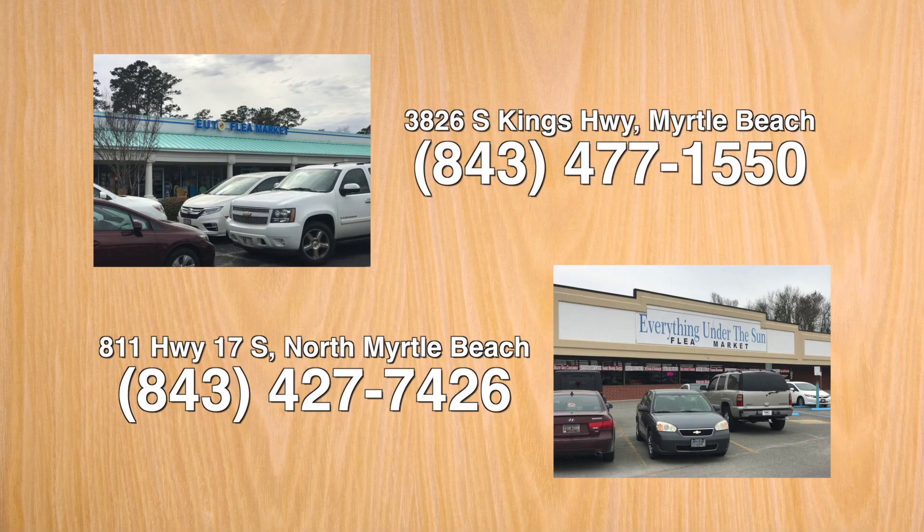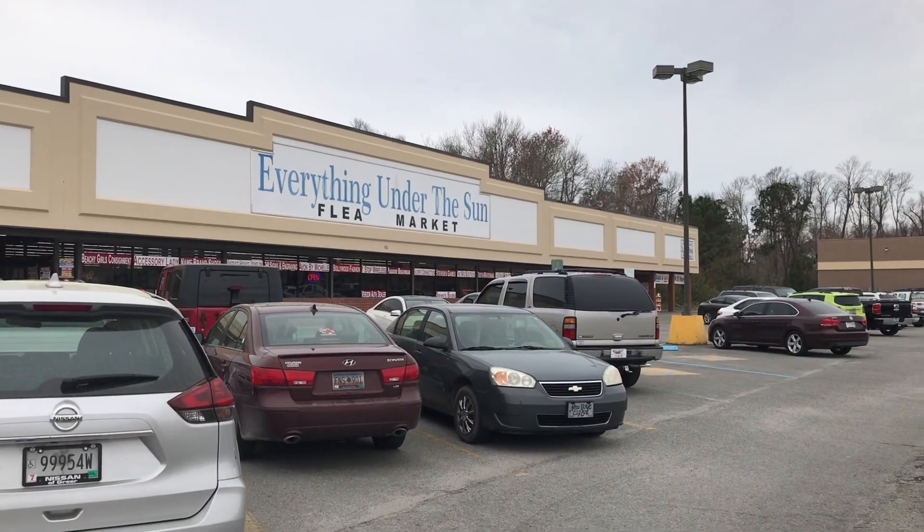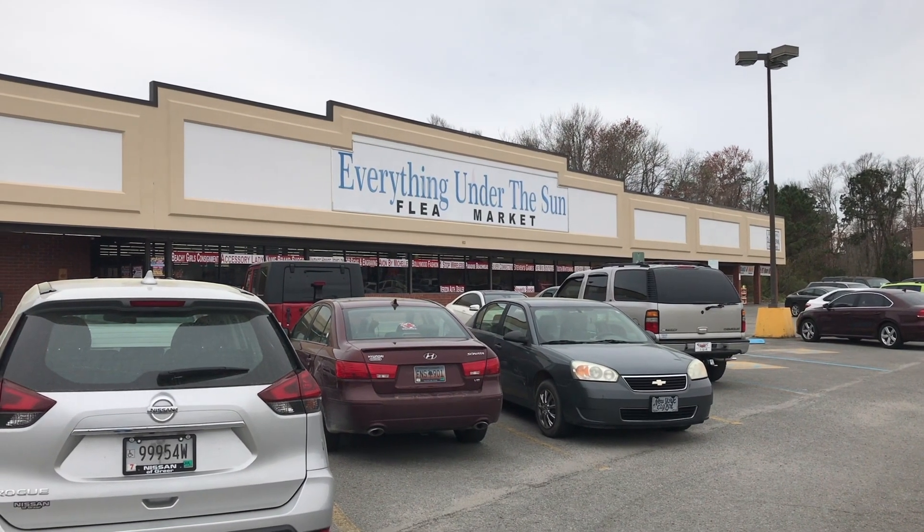In Myrtle Beach on South Kings Highway in the Glenmark Center Shopping Plaza, and on U.S. Highway 17 South in North Myrtle Beach. Let's take a look at some of the fine vendors you'll find at Everything Under the Sun North.